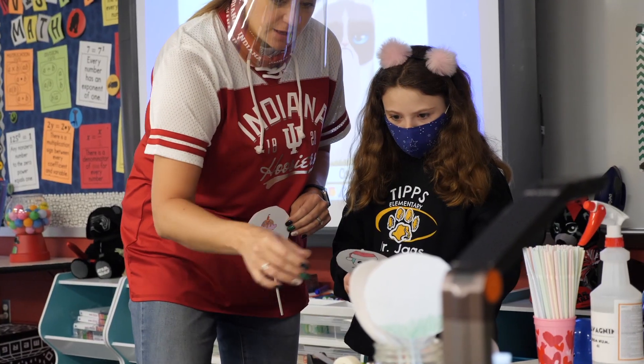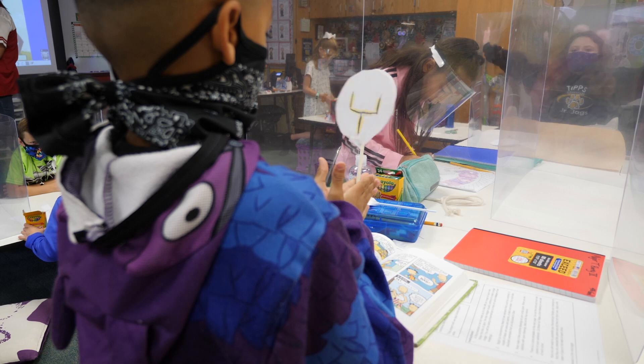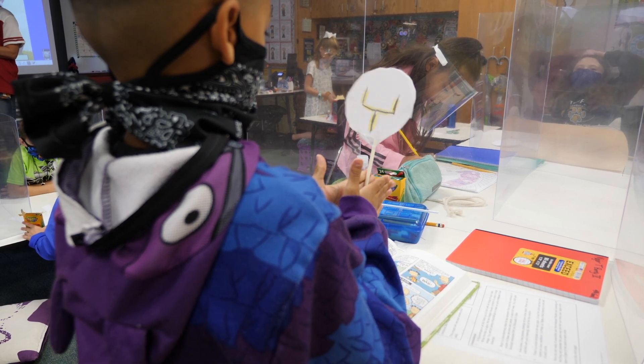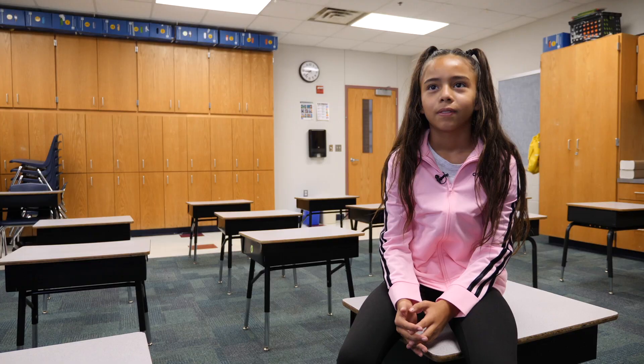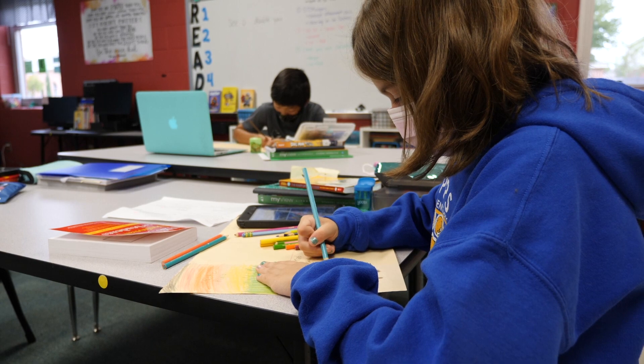We have STEAM clubs where kids get to rotate through each grading period. So if the second grading period they are in a science club, the third grading period they might be in a technology club. The STEAM classes are pretty fun because we get to do a lot of activities.